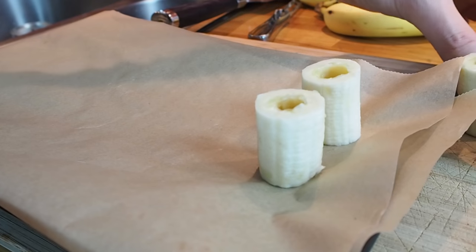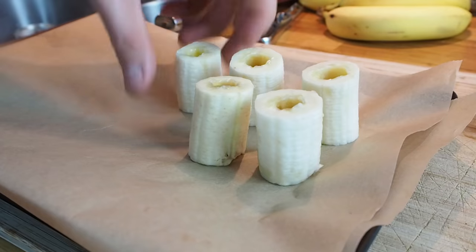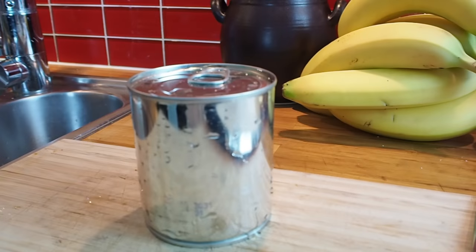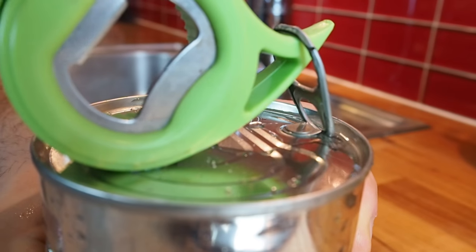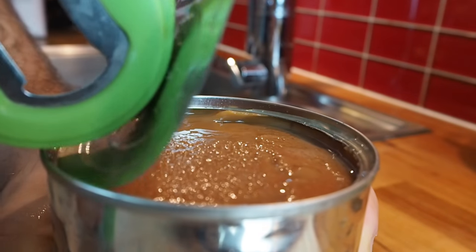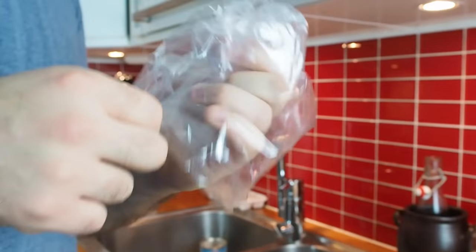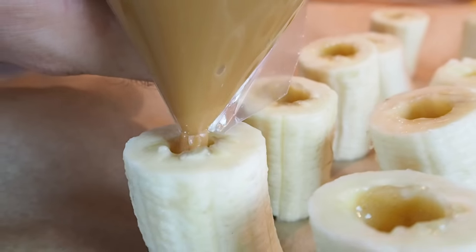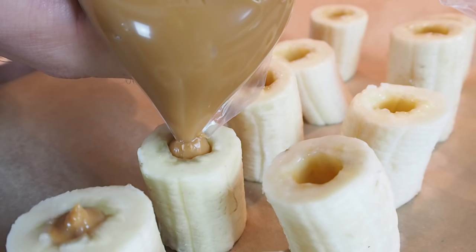I really hope that you've left this Dulce de Leche to rest and cool, because if you open it immediately after boiling it will just explode onto your skin and burn you. So wait until it has cooled completely, then open it and look at this wonderfully creamy caramel — it's absolutely amazing. Take a little baggie, put the caramel into it, cut the corner, and fill these bananas up all the way.